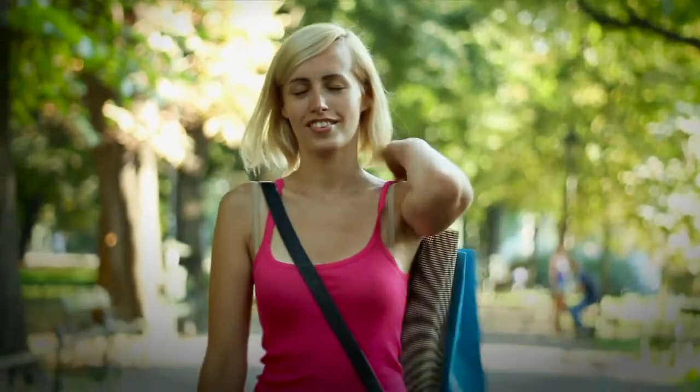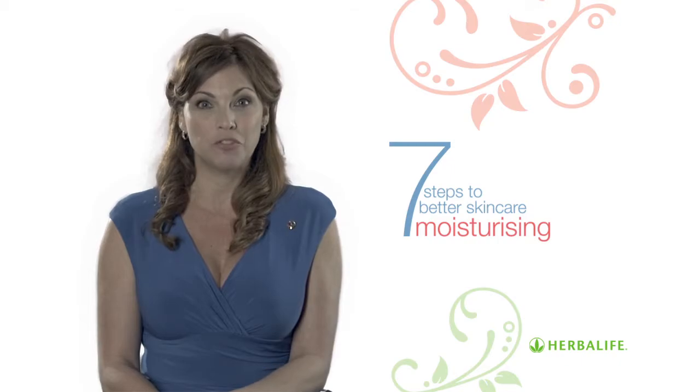Exposed to the elements, skin can lose its natural moisture and can become dry. Moisturizing your skin is essential to keep it hydrated and to lock in moisture. You should moisturize your skin twice a day after cleansing and toning.